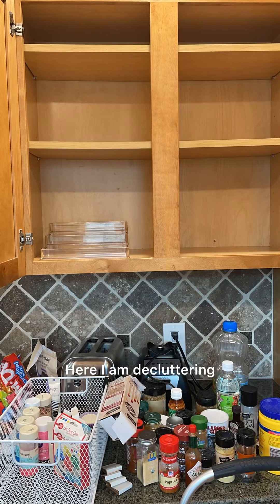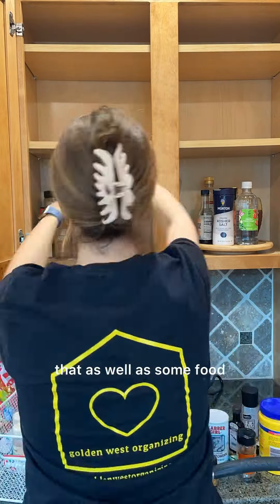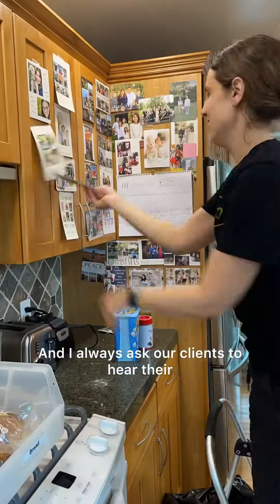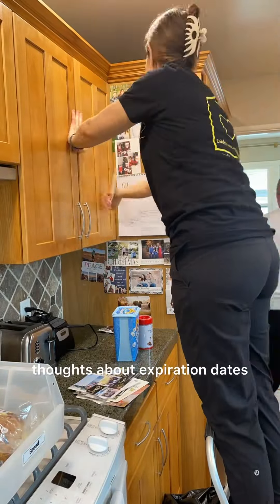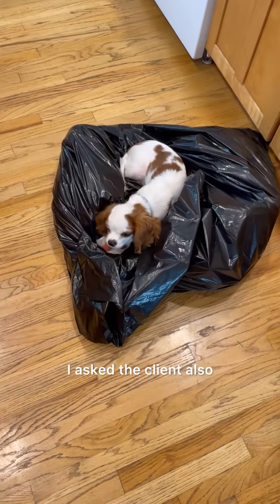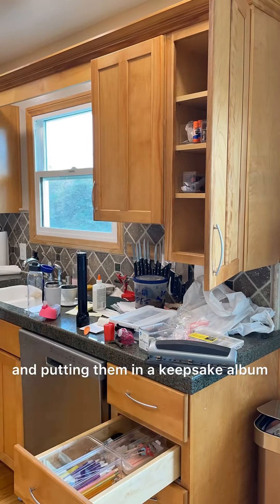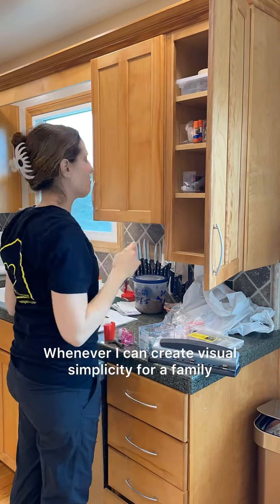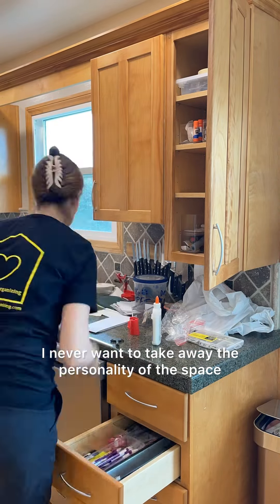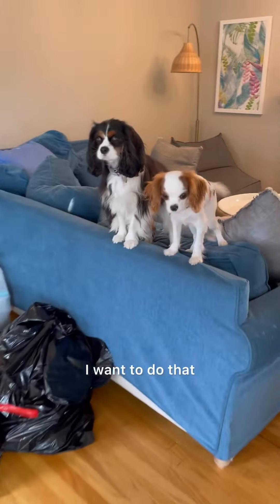Here I am decluttering and organizing a cabinet that had some spices, oils, and food items. I always ask our clients about expiration dates and make decisions based on what they would like me to do. I also asked the client how she would feel about removing all of those holiday cards and putting them in a keepsake album. Whenever I can create visual simplicity for a family, I want to do that — I never want to take away the personality of the space, but if it's possible to remove visual clutter, then I want to do that.